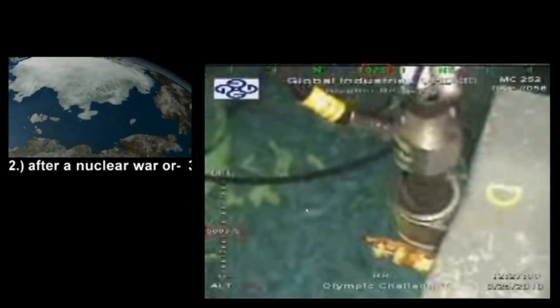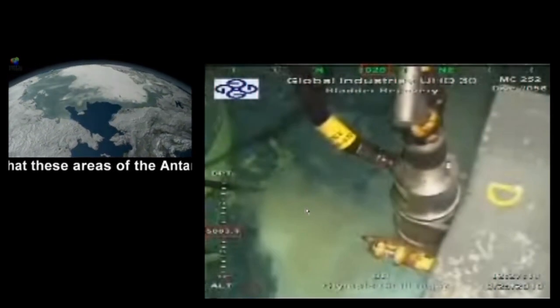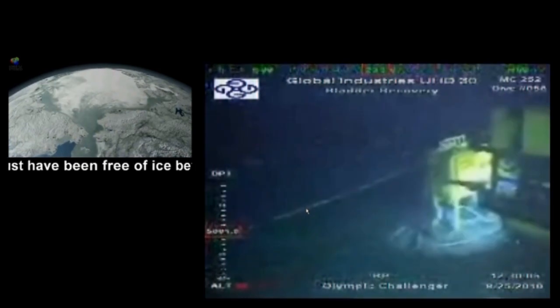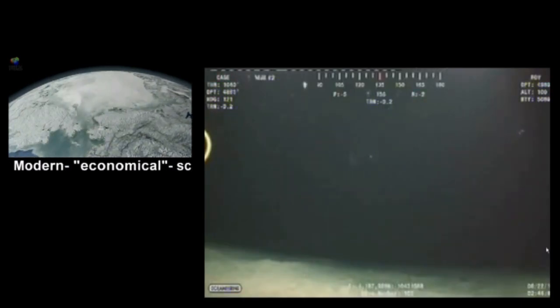The coordinates of the incident site begin with 1, 2, 0, 2. The other operation area, 3 miles westward, begins with the coordinates 1, 8, 7. The coordinates of this ROV showing the fishes on the next scene begin with 1, 1, 8, 7, which is in the Pacific near to the Mexican coast.